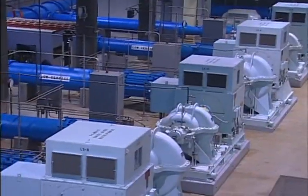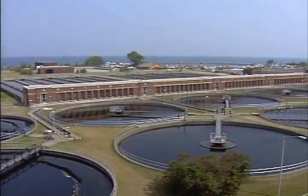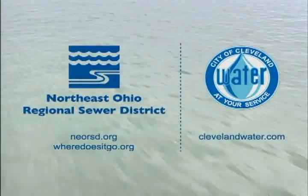We're all a part of Cleveland's water cycle. So if you ever wondered how it flows or where it goes — now you know.